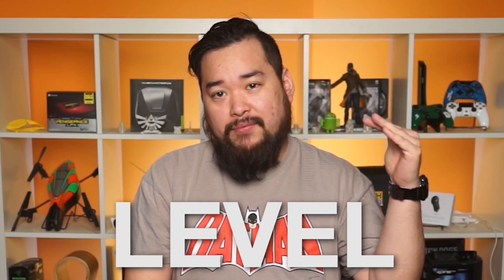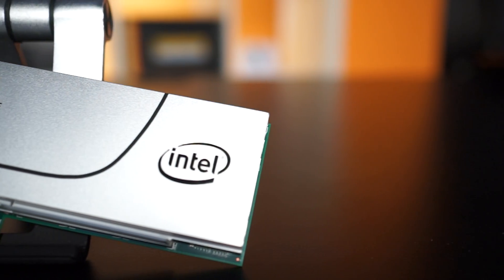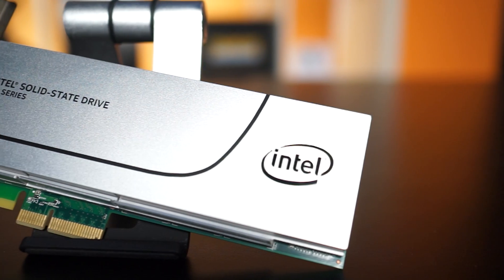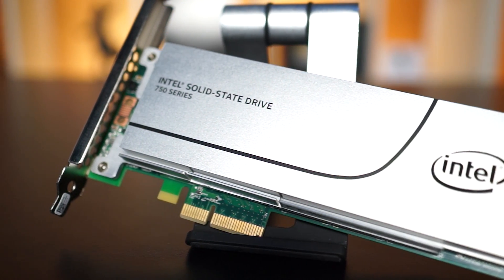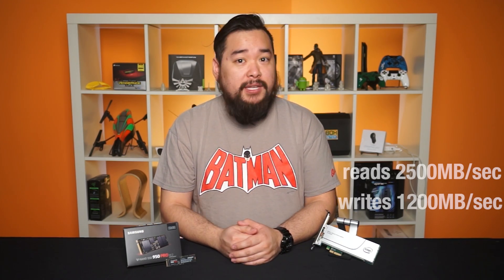SSDs are fast, but NVMe SSDs take it to a whole new level. Last year, we saw Intel come out with their 750 series SSDs — the first available NVMe drives in half-height PCIe format and 2.5-inch format. Sequential read and write speeds for the 1.2TB versions that we have are 2,500MB per second and 1,200MB per second respectively.